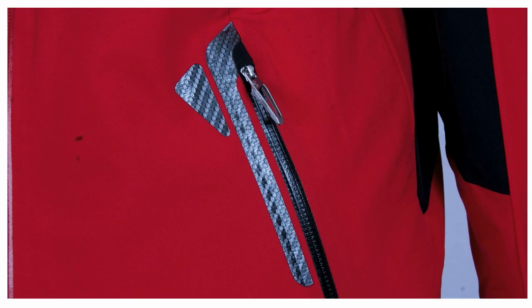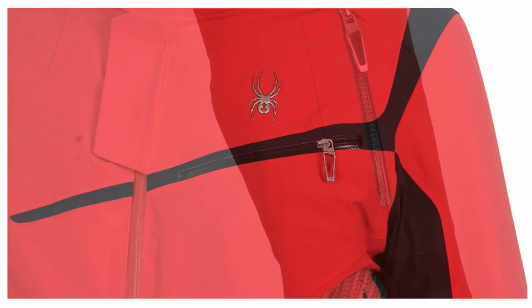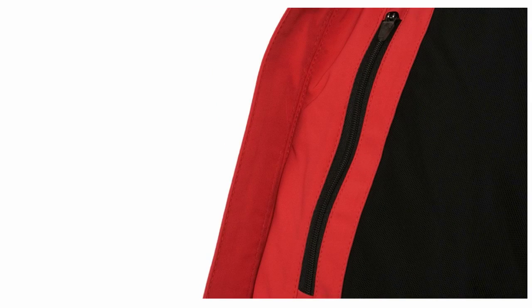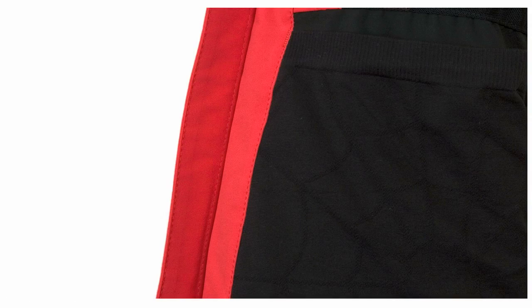Spyder gave you tons of pockets in this jacket. There are two at the waist, another one at the chest, and one on the left sleeve. On the inside there are two zippered pockets, one on each side, and then there are stretch catch-all pockets, again one on each side.